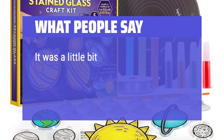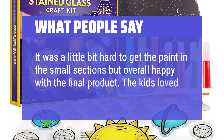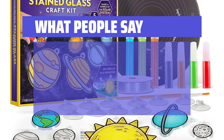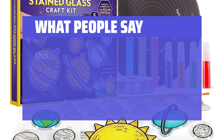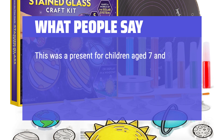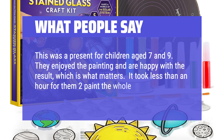What people say: It was a little bit hard to get the paint in the small sections, but overall happy with the final product — the kids loved it. They turn out really pretty. This was a present for children aged 7 and 9. They enjoyed the painting and are happy with the result, which is what matters. It took less than an hour for them to paint the whole set.